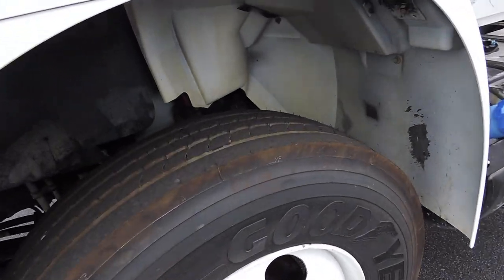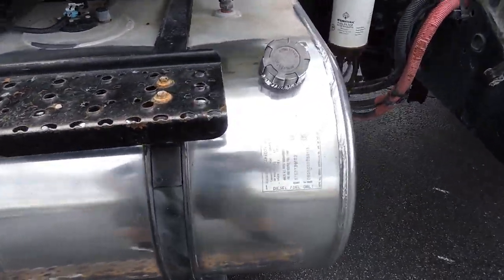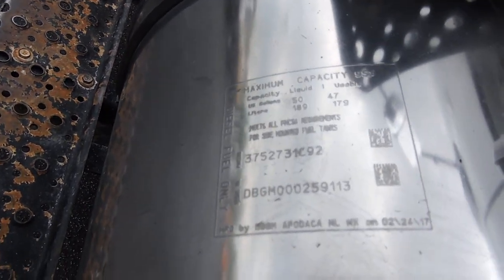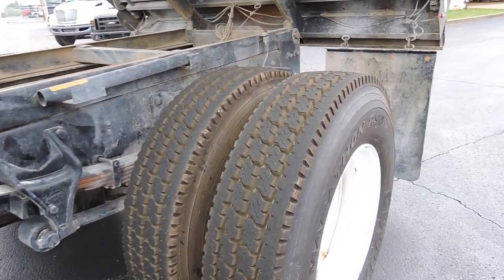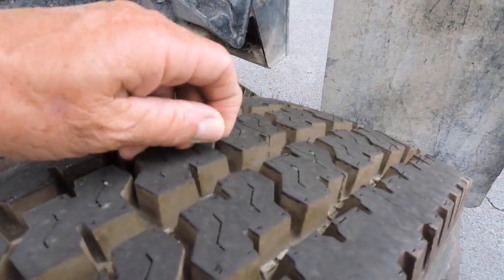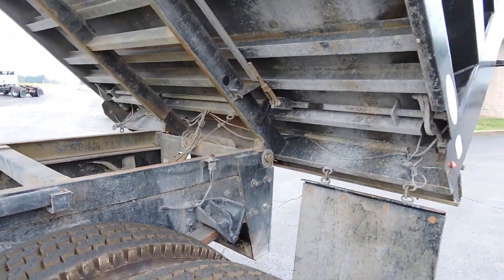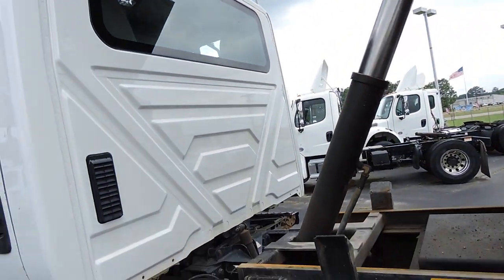They still have the little rubber things on the tires. Nice stainless fuel tank right here — that is a 50-gallon fuel tank. And look at the back tires, same thing, little rubber thingies on them right there. All brand new tires all the way around.